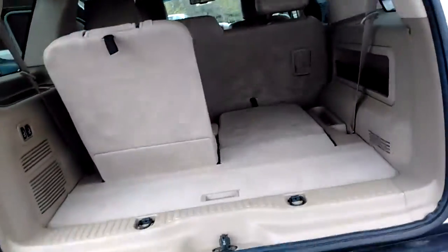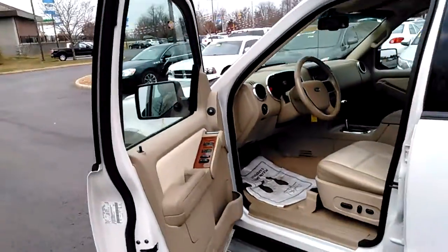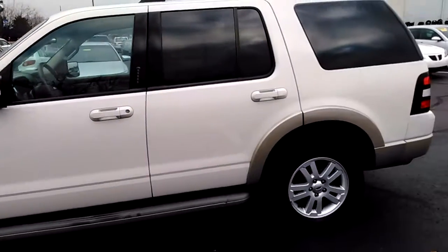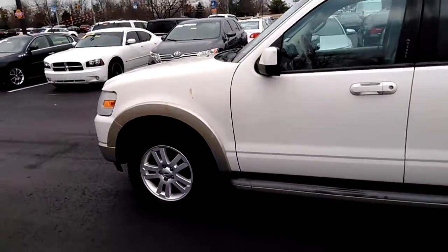It's got keyless entry and just a nice little package. And for $11,500, this would be a great little vehicle for somebody to get started with. It is four-wheel drive, so if you get any bad weather this winter, it'd be really nice. Just give me a shout — call down and talk to me here at Jack Kane. Come down and drive it. Check it out. Thanks, Tim.